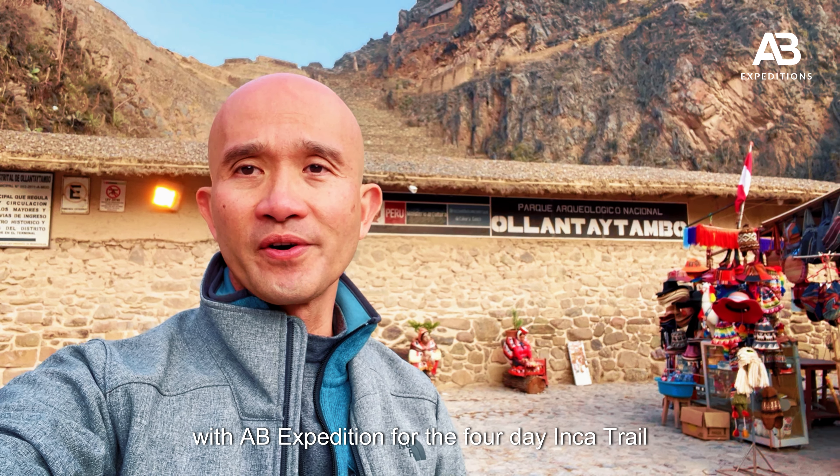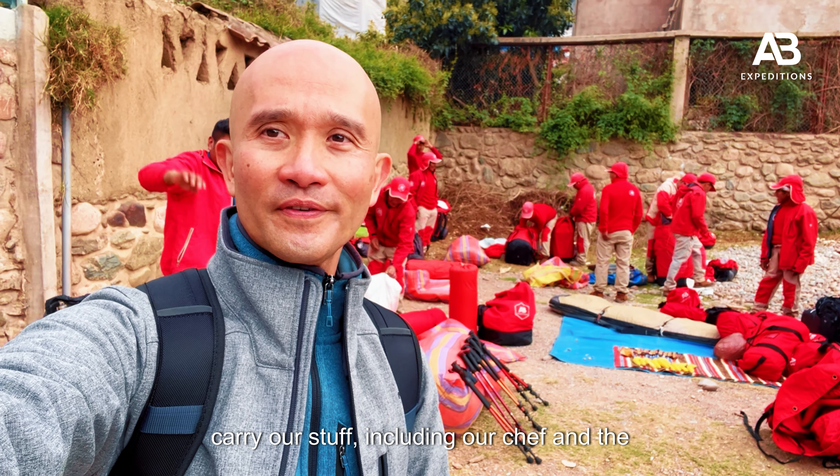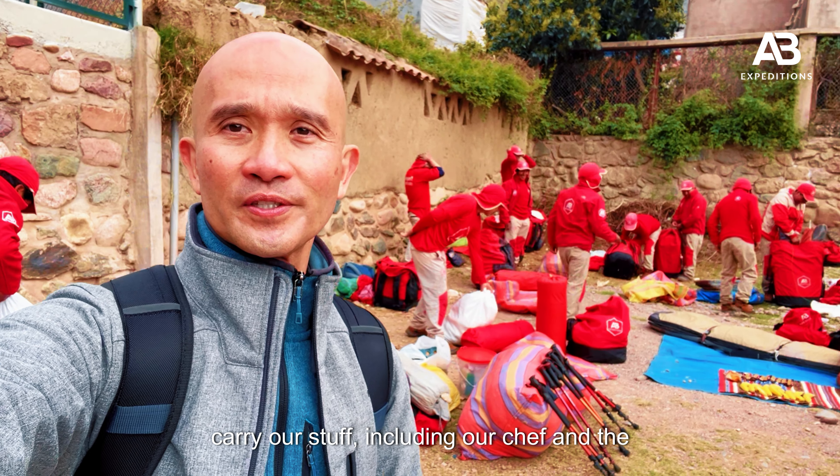Good morning everyone. My name is Roy and I'm from Florida. This is day one with AB Expedition for the Florida Inca Trail. It's quite a bit cold — as you can see I'm wearing three layers, but I could peel them off during the day. This is the beginning of September and it's still quite a bit dry. We were picked up from our hotel at 4:30 a.m. in Cusco and it's about an hour and a half drive here to our starting point at Ollantaytambo, which you can see here in the background.